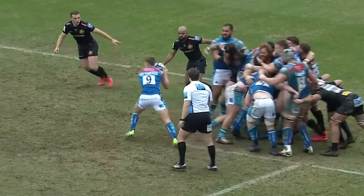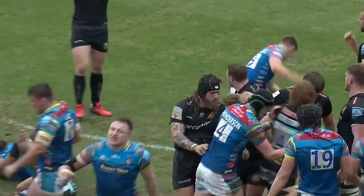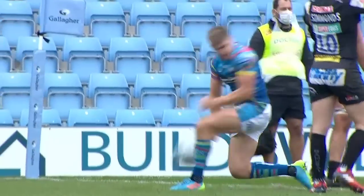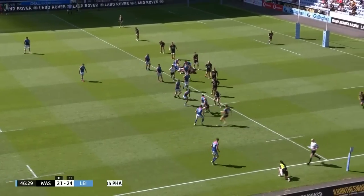He's showing a bit of sharpness round the ruck there, and Exeter not really defending the ball. Lovely dummy and sliding through simply.